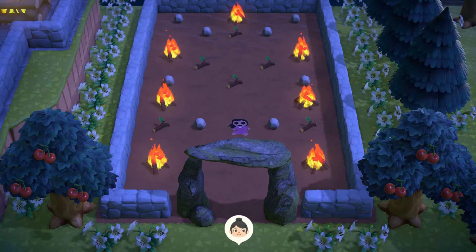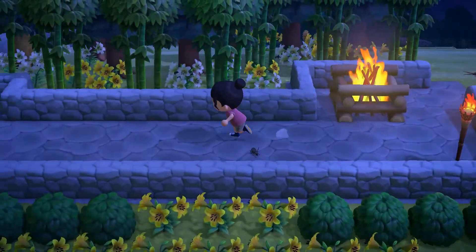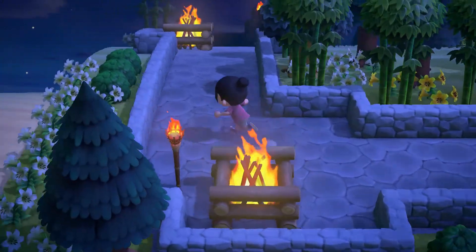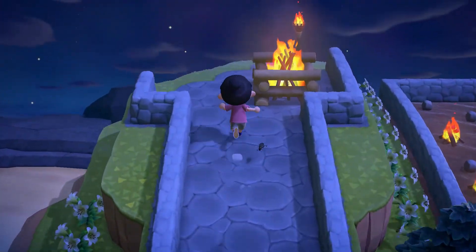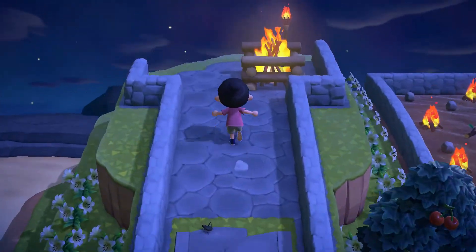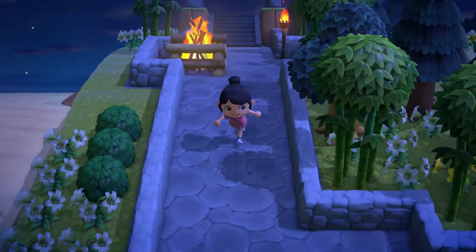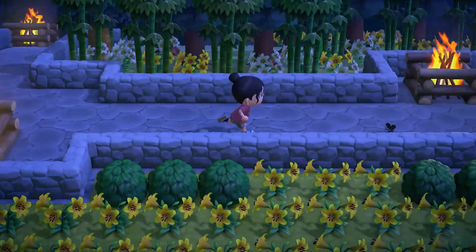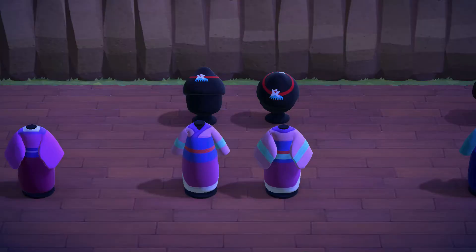Last but not least is the Great Wall — admittedly not very great since it's quite short, but it does the job. Dave jokes it's the 'okay wall,' noting there's no band of Huns riding tigers along it, which would have been a nice touch.